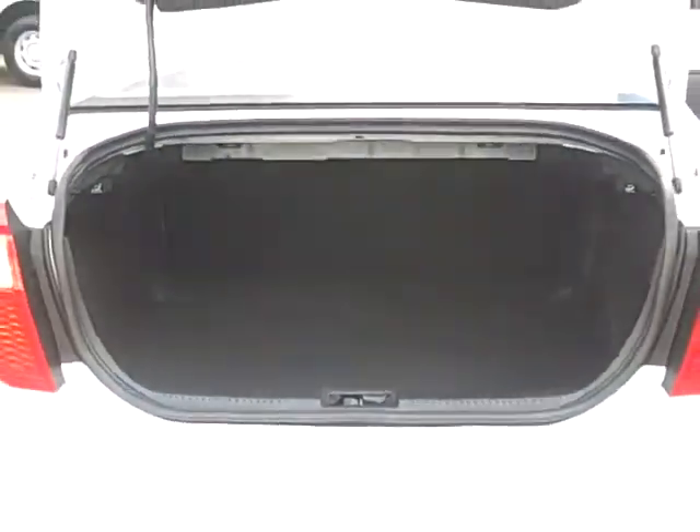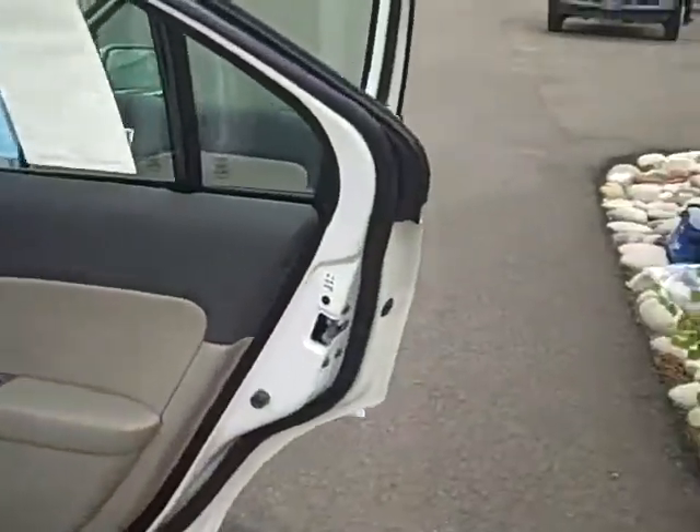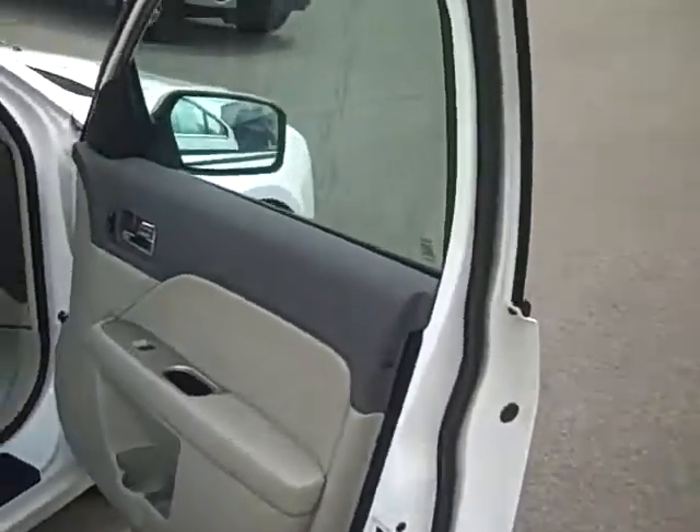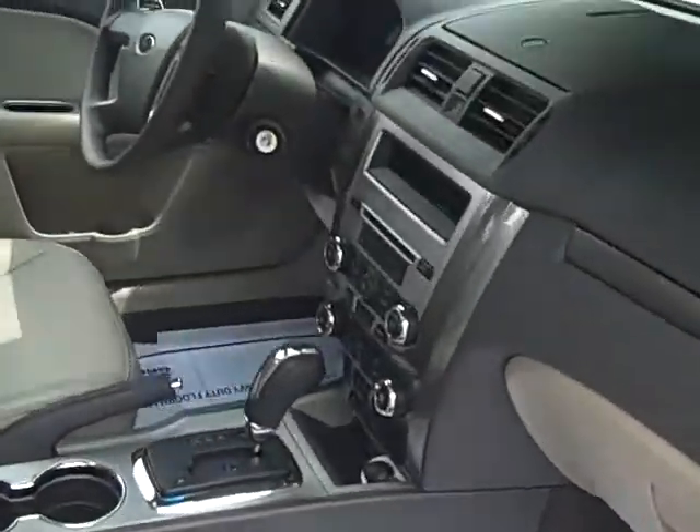Here we have this very spacious cargo area in the back of the Fusion. The Fusion was the Motor Trend Car of the Year. It's a very great all-around vehicle, with really good fuel economy, and it's just a great value.